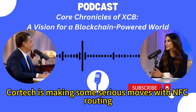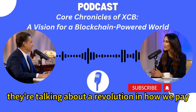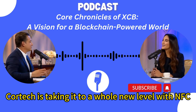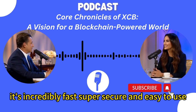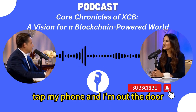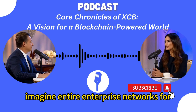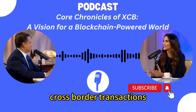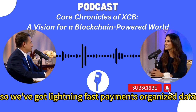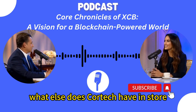CoreTech is making some serious moves with NFC routing — they're talking about a revolution in how we pay. NFC, near field communication, is what lets you tap your phone to pay. CoreTech is taking it to a whole new level with NFC routing: incredibly fast, super secure, easy to use. Just tap and you're done. And it's not just retail — imagine entire enterprise networks for global payments using this. It could transform supply chains, cross-border transactions, even how we interact with cities.